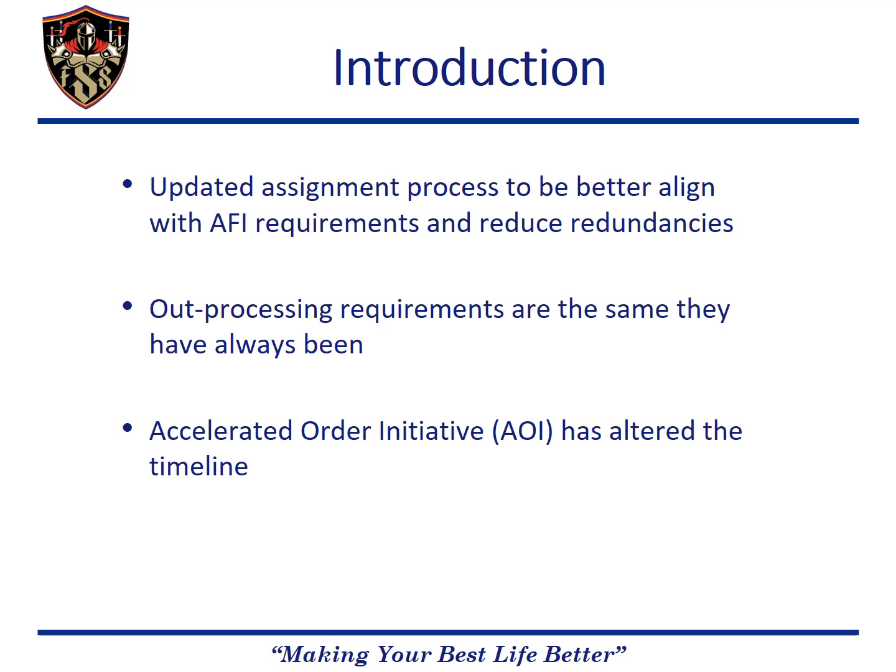We are not only codifying certain elements of the process but centralizing them into a Teams page. However, the basic elements of out-processing for members will remain the same. The same requirements for PCS will be needed and everything will need to be ready at the final out-processing appointments. We are just changing the guidance for members and changing the final out-process to include CSS coordination.